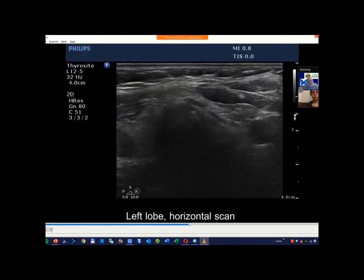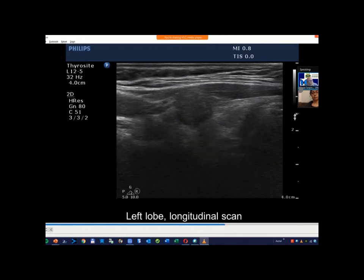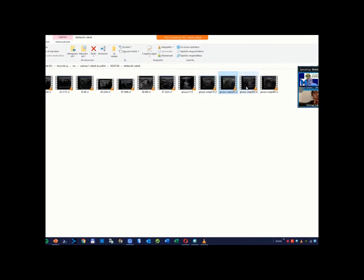In this case the longitudinal scan — not only the longitudinal scan — this presentation is very suspicious. Do you agree? Yes, the discontinuation of the capsule. Yes, I will present another case.